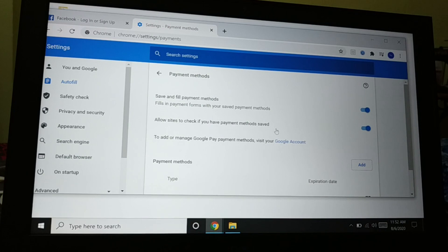Next is Payment Method. Under payment method, disable both toggles for your own security. It won't save or auto-fill your payment details, and it won't allow any site to check whether you have a payment method saved. This will help protect your account while using a system outside or giving your laptop to someone else.